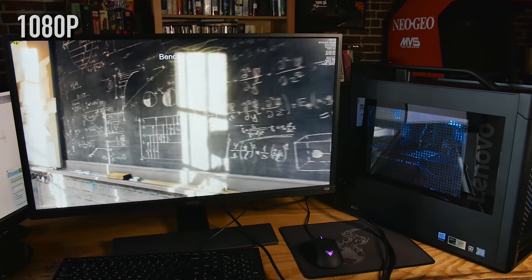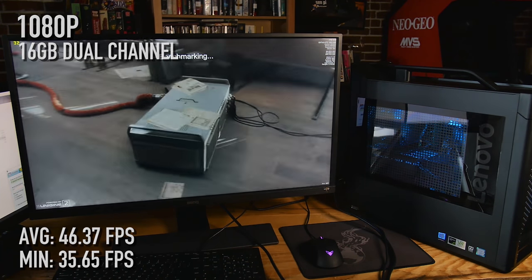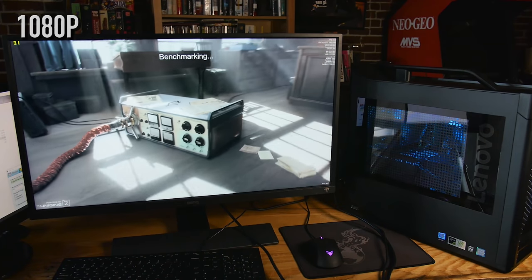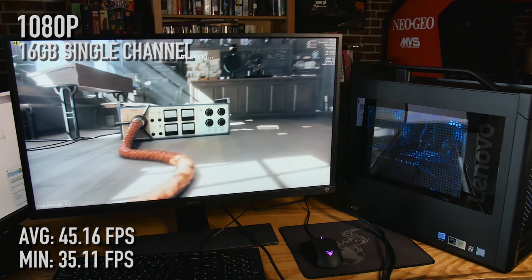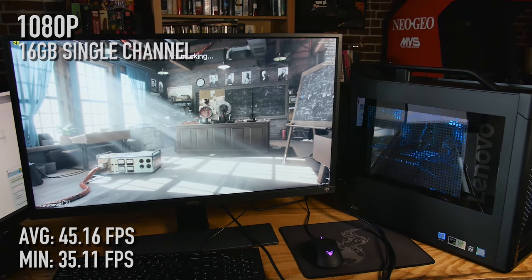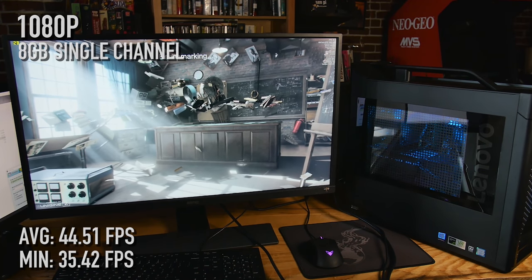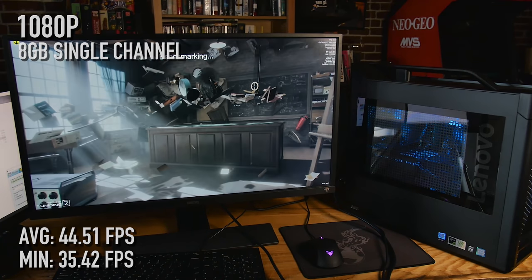We moved on to a few canned benchmarks, and those are pretty much guaranteed to be the same. We ran these multiple times to make sure we weren't crazy. So 3DMark Precision at 1080p — dual-channel 16 gigabytes: 46.37 fps with a low of 35.65. Single-channel 16: 45.16 with a low of 35.11 — that's not even one fps difference, just a few tenths of a frame. When you step down to 8 gigabytes single-channel you lose a couple frames: 44.51 with a low of 35.42.